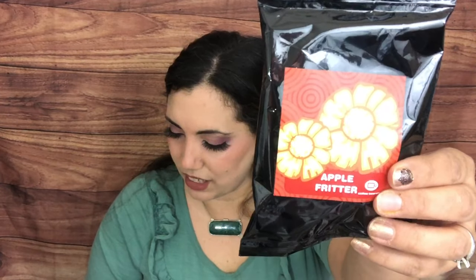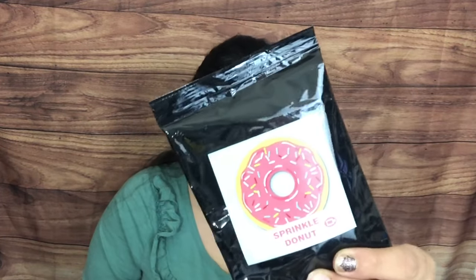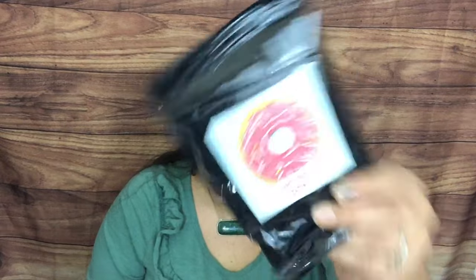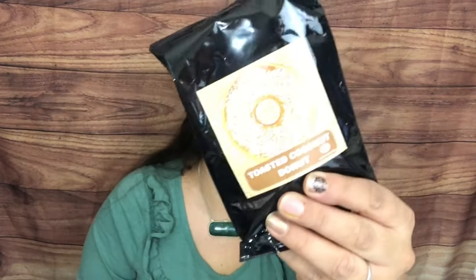Then we have Apple Fritter — Granny Smith apple and cinnamon dipped in honeyed glaze. I love apple fritters! Then Sprinkle Donut — cake donut with creamy vanilla frosting and sprinkles. And Toasted Coconut Donut — fresh cake donuts dipped in glaze and rolled in toasted coconut. That sounds amazing!